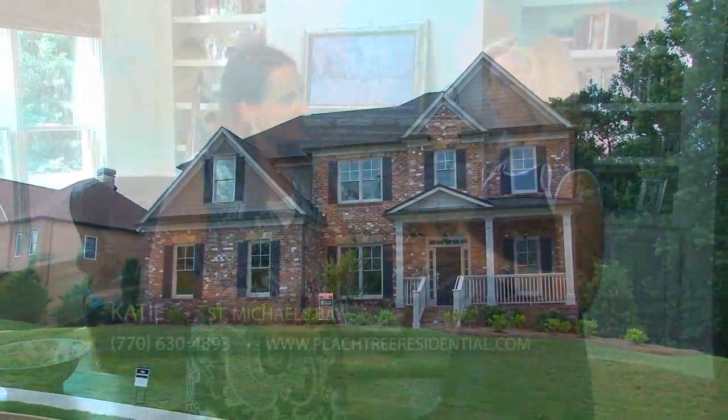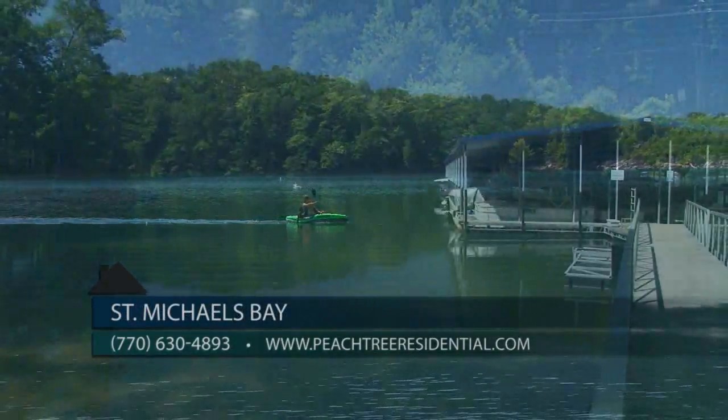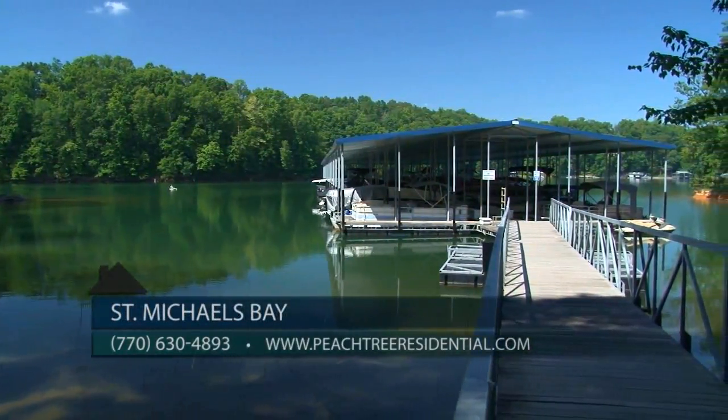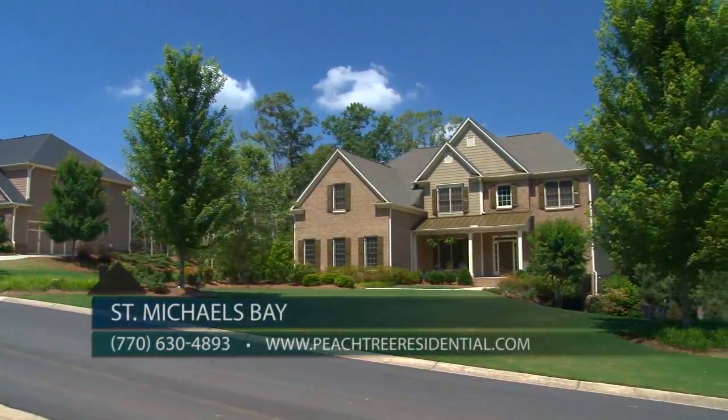To find out more about St. Michael's Bay, you can stop by this weekend and visit Don Lee, or make an appointment with him at 770-630-4893, or visit online anytime at peachtreeresidential.com. With four homes remaining right now and a new phase opening this summer, you have time to enjoy the wonderful lake lifestyle here at St. Michael's Bay — so visit today.